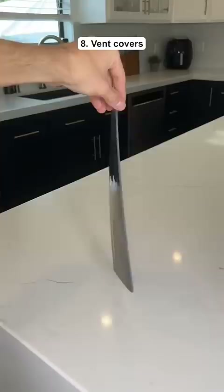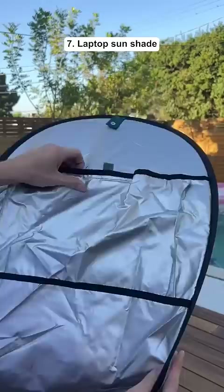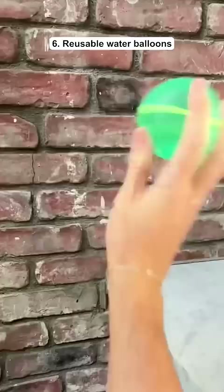These are AC vent covers which are magnetic and help you save money on electricity. This is a laptop sunshade that's made out of a reflective material so you can work by the pool. These are reusable water balloons that easily snap together once you fill them up.